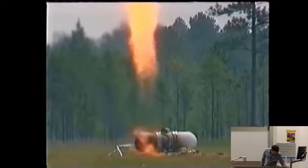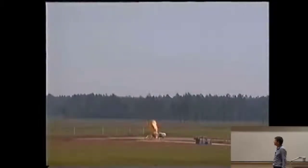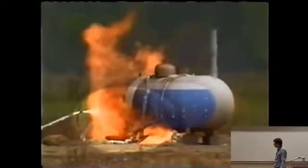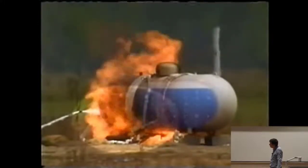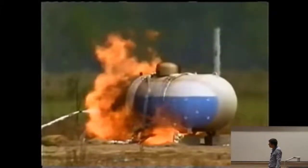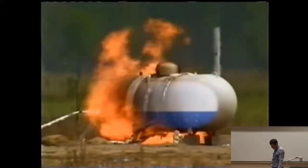As pressure decreases in the tank, the valve begins to close. With continued heating, pressure again builds, causing the relief valve to reopen. Where flames impinge on the tank below the liquid level, the liquid absorbs the heat, allowing the tank metal to remain at a safe temperature. With continued relief valve operation, the liquid level drops, exposing a greater area of the tank to the effects of heating.